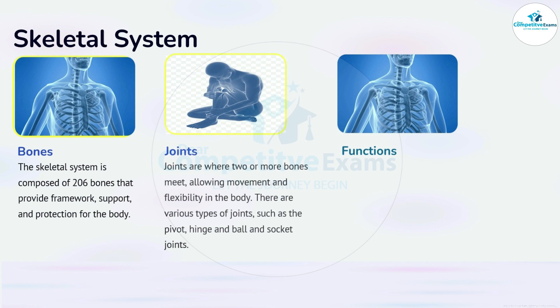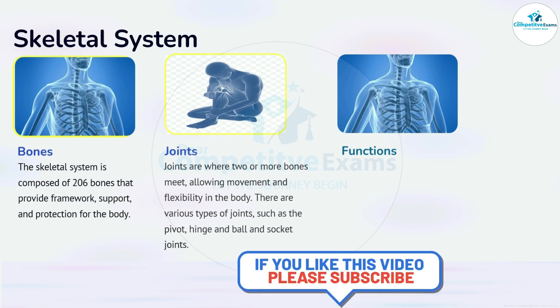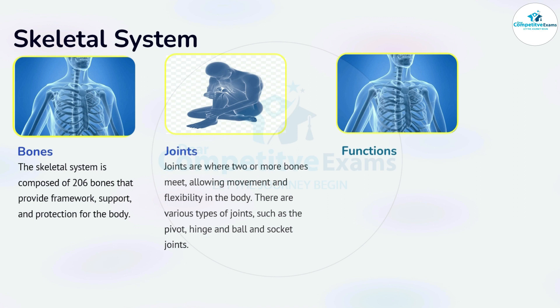The joints are where two or more bones meet, allowing movement and flexibility in the body. There are various types of joints such as the pivot, hinge, ball, socket, etc.